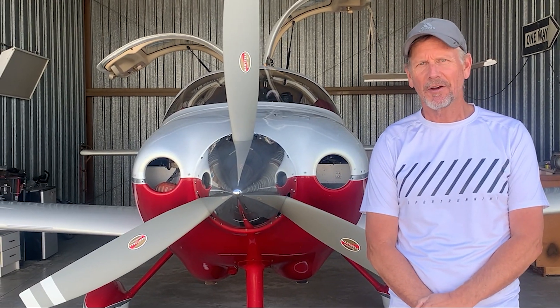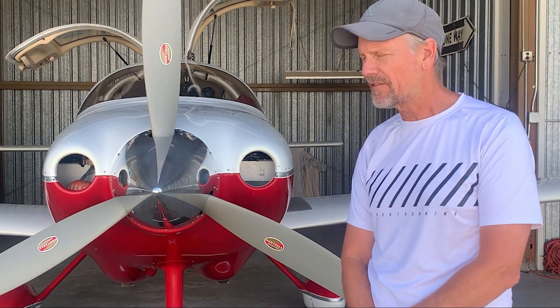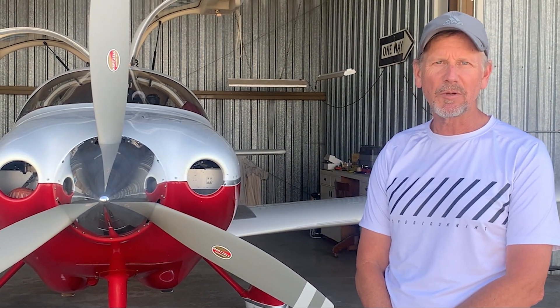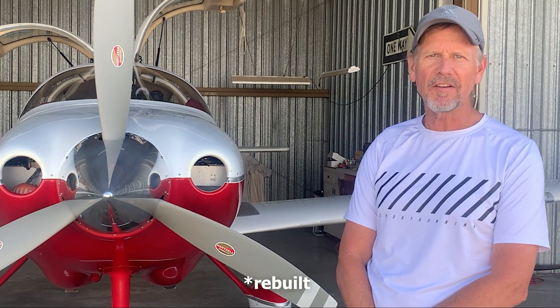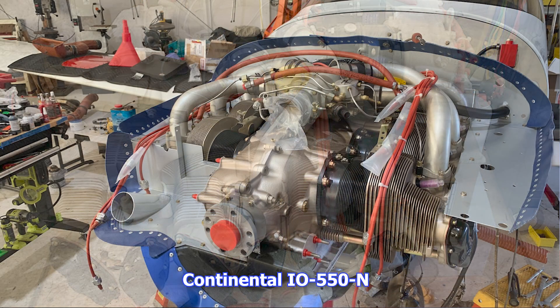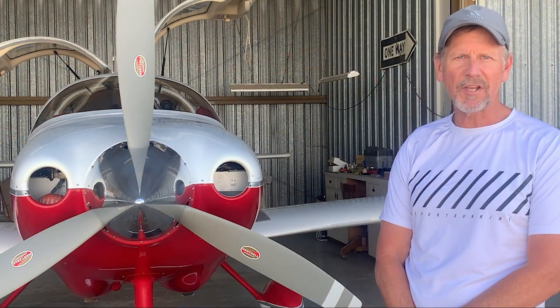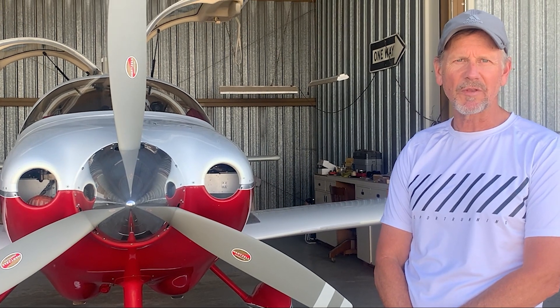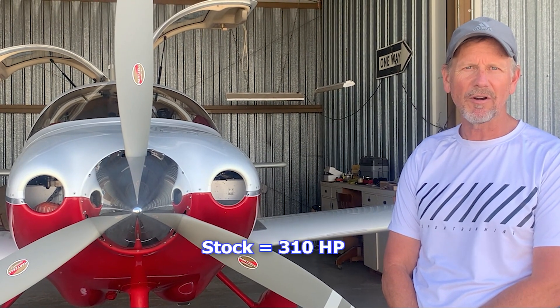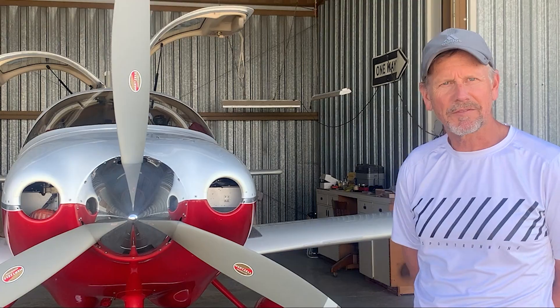Hi guys, welcome back to another flying video with the Columbia 350. I know it's been a long time. I've had the plane in the shop for almost four months. I'm glad to report we have a brand new engine, an IO-550-N as in November, Continental, that's been installed. We're in the break-in phase. I'll be describing some of the break-in procedures, and I'll also tell you how we went from the stock 310 horsepower up to 340 horsepower. We got an extra 30 horses in the dyno testing, so hop on board and I'll tell you more about it.